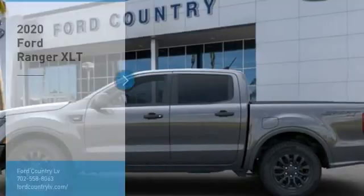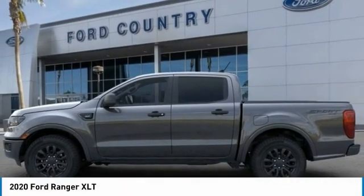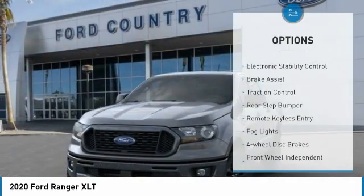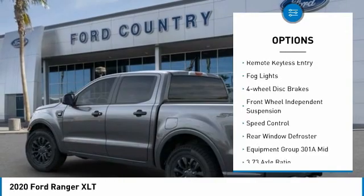In the Valley Auto Mall today, make a great choice with the 2020 Ranger — tough inside and out. Ranger proves its mettle. Here are some of this vehicle's great options: electronic stability control, brake assist, traction control, rear step bumper.